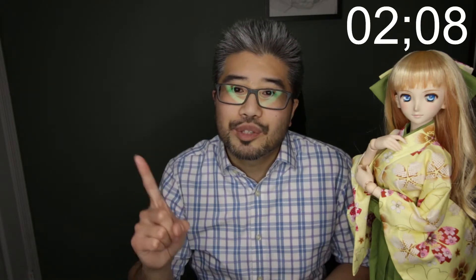Now remember, this is going to be a click war, so get your clicker fingers ready. Vox has also tweeted out that Vox USA is going to have the Dolpa 38 outfit collection, starting February 23rd through the 26th, and it will be a lottery. What outfits are included, we don't know yet — they haven't posted that. They're just announcing that the event is coming.